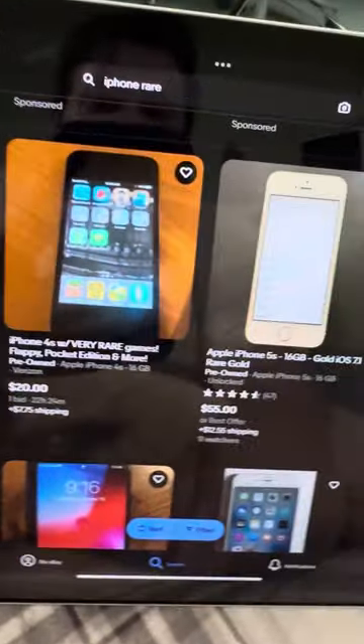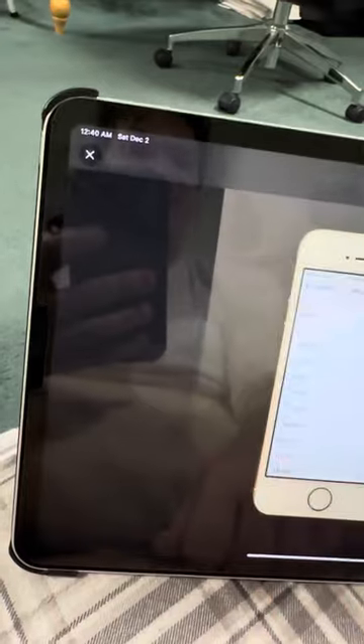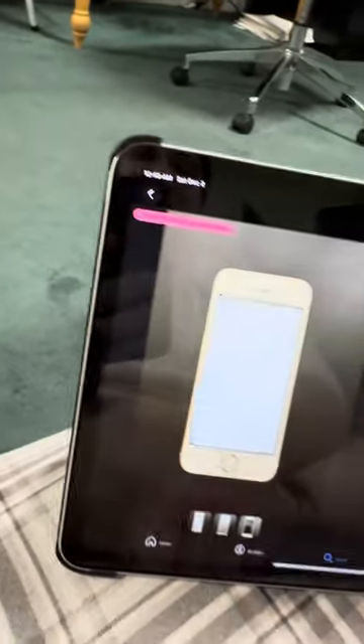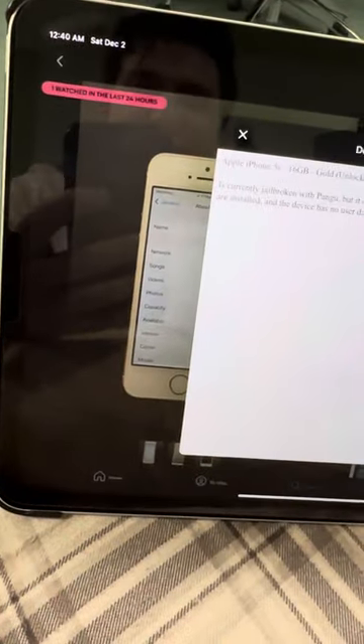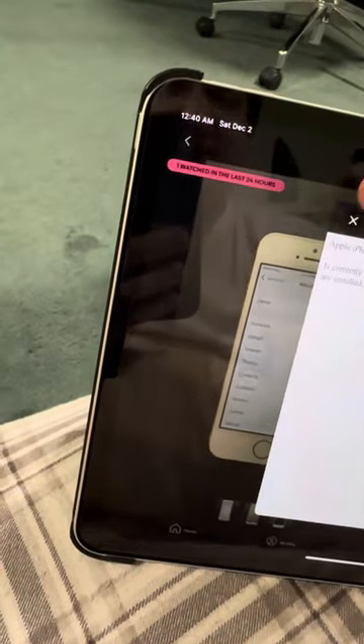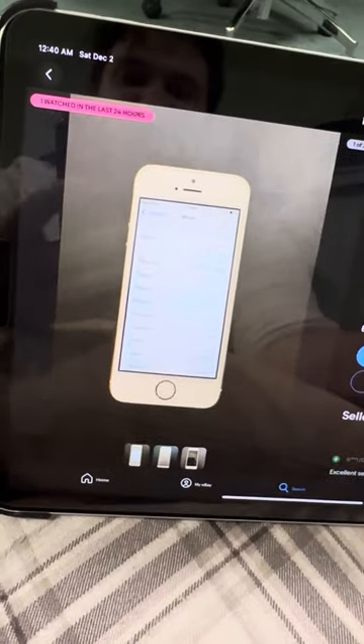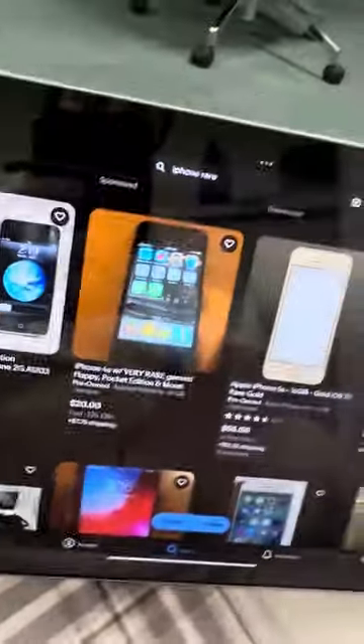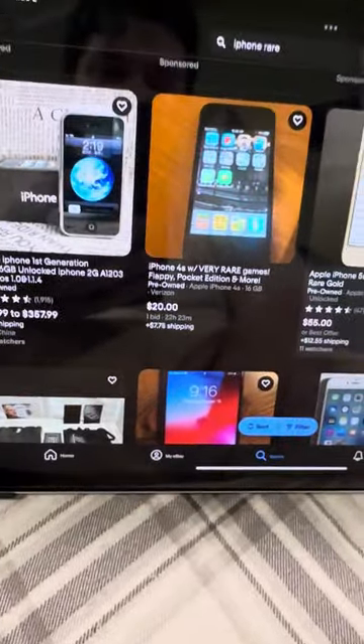There's an iPhone 5S — a gold iPhone 5S on iOS 7.1, so only $55. That's actually a rare one because I've really struggled to find gold 5Ss. I do have an iPhone 5S in gold now on that exact version, 7.1, but I've really struggled to find them and I feel like I've overpaid — I paid $150 for it. You can see a nice description. It's currently jailbroken and there are some tweaks installed, but that's okay. I think I may have bought one from this seller before. That's actually a steal because I've struggled to find gold iPhone 5Ss still on iOS 7.